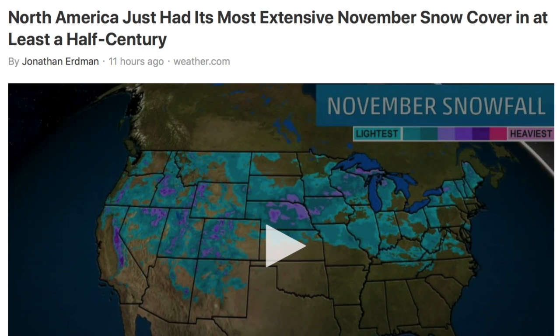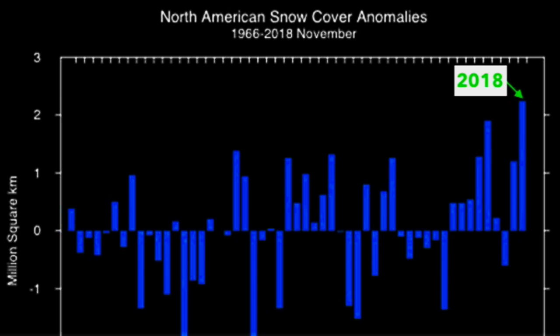The Weather Channel pulled Rutgers Snow Lab data and discovered that we just had the most snow-covered November in at least 50 years — as far back as we actually have data. That's counting all of North America.